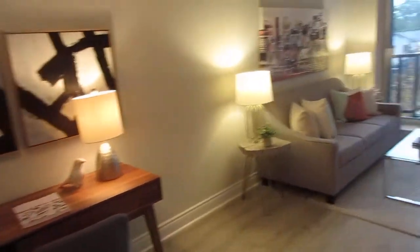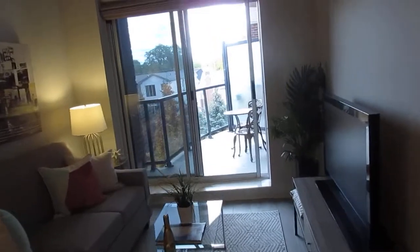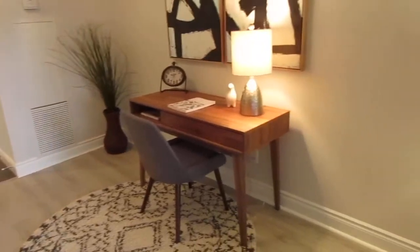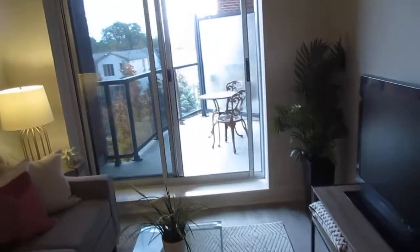Everything's new here including the light fixtures, and this whole wood laminate floor was just replaced. It's got nice baseboards, and if you're moving down from a house it does fit a variety of furnishing sizes. I also like how you can have your own home office space — home office space is at a premium right now.